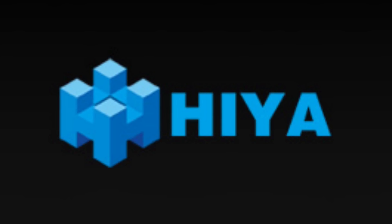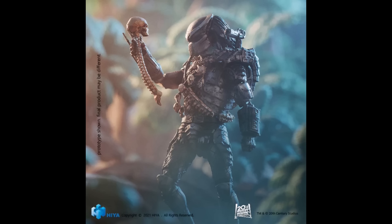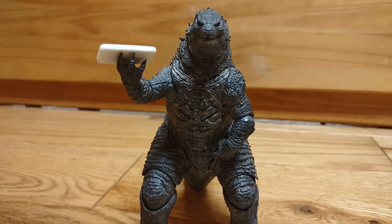Let me show you the definition of peak. Haya Toys is a company that I'm not too familiar with. From what I've gathered, they do a lot of movie-related figures that tend to be small in scale, but very big in detail. That's from their Exquisite Mini line. This is the Exquisite Basic line, which are figures that are either 1/12th scale or non-scale, but usually fall in the 6-inch range.